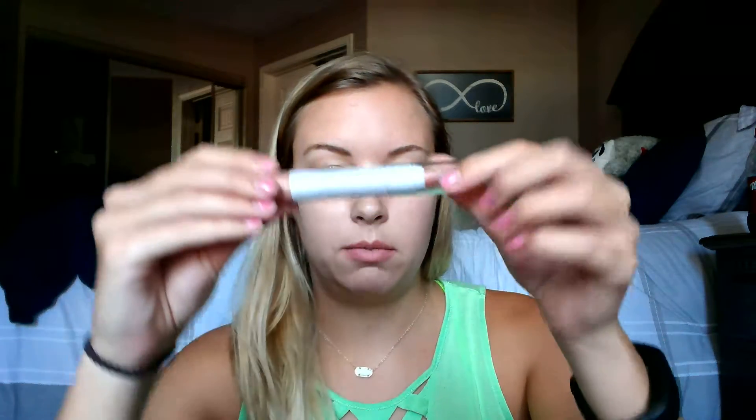Getting rid of this one — not a fan. I think they may have redone their formula since I bought this about two years ago. It's just an Elf nude lip crayon and it doesn't do much for me. You can hardly see the swatch. Not a big fan anymore, going to throw it away.